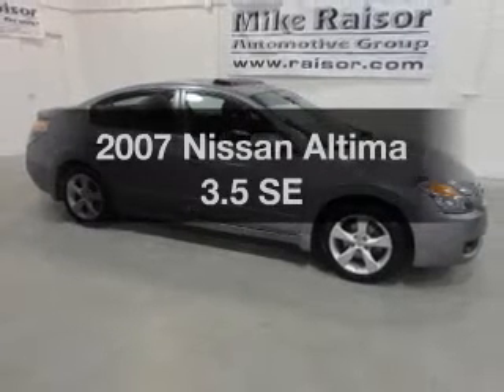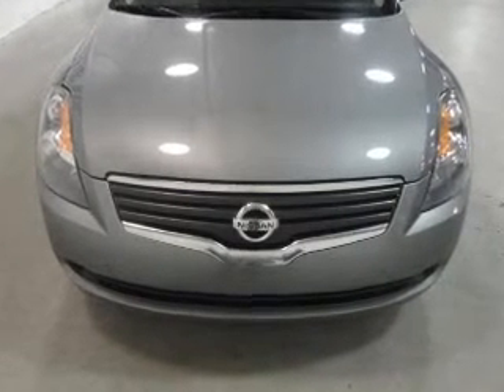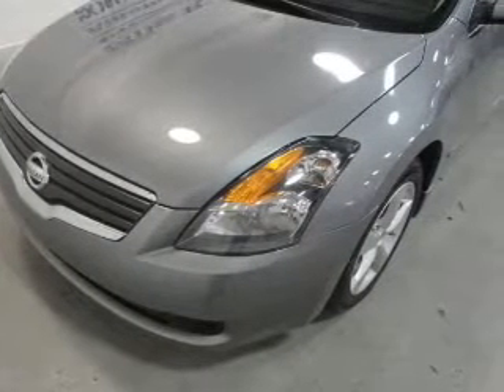Imagine yourself in this 2007 Nissan Altima. Everything you need under one roof with this great vehicle. With a solid 6-cylinder engine, driven by an automatic transmission, the anti-lock braking system will keep you safe on the road.